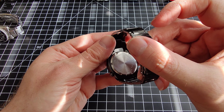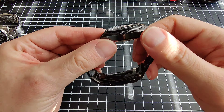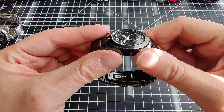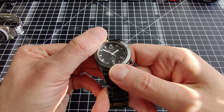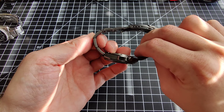The model is the 8F32-0210, so 0210 is the case number. It has a pretty cool crystal — I like a little bit of distortion like that. It's domed. I don't think it's sapphire; there are some hairline scratches on it, but overall it's in pretty good condition.